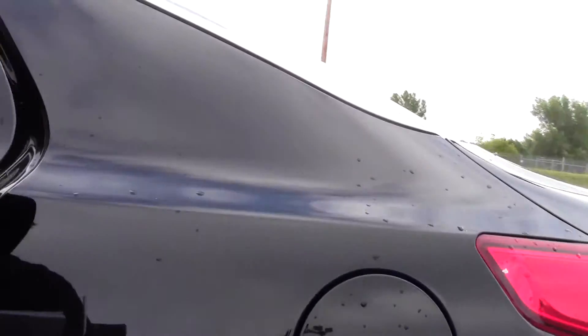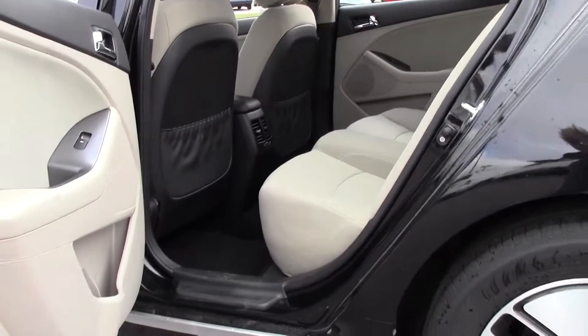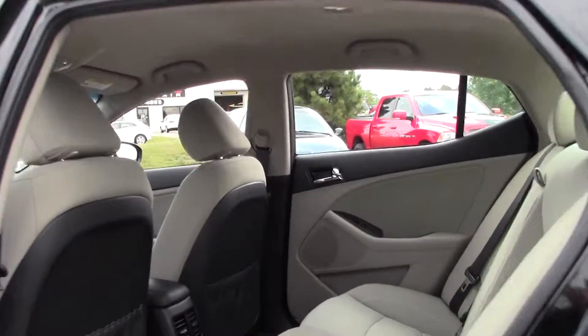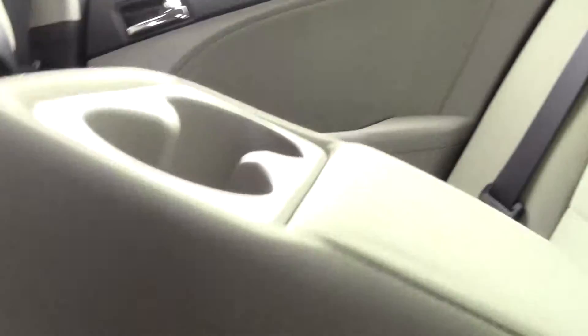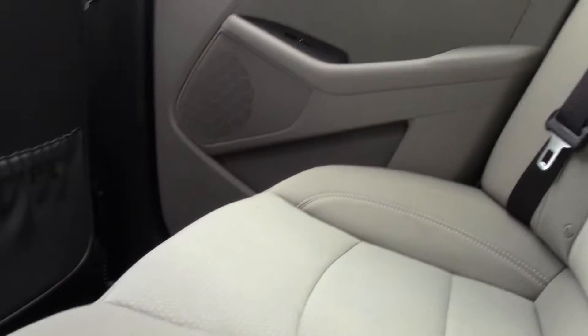Let's take a look in back. Spacious passenger area, lots of legroom and headroom, very comfortable. If you're going for a closer look, there are cup holders here, and just a beautiful design.